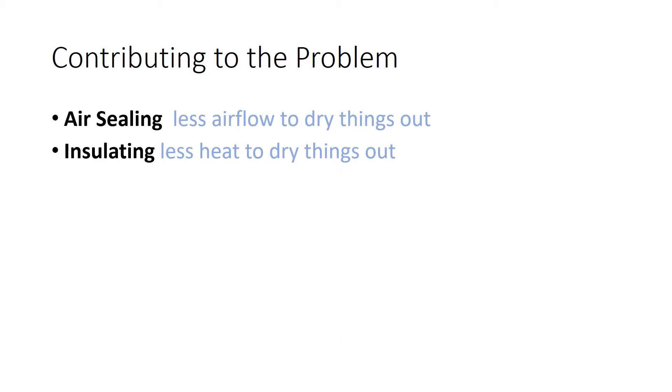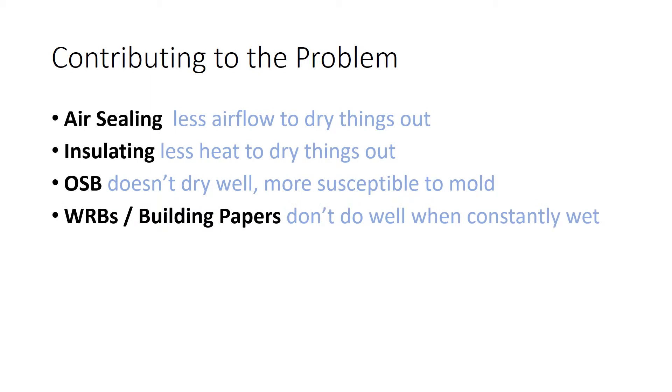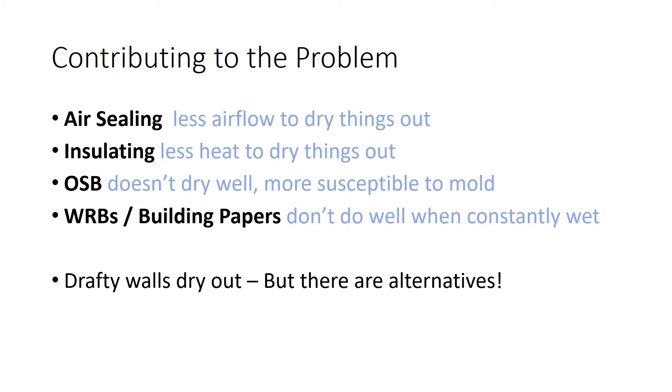Another change is that we are using more and more OSB, which doesn't dry very well and is more susceptible to mold than plywood. Also, we're using water-resistive barriers — house wraps and building papers — that don't do well when constantly wet. Old, drafty walls dried out, so older buildings are typically more durable. We don't have to use old, drafty construction, but since we've changed how we manage energy, we need to change how we manage moisture.